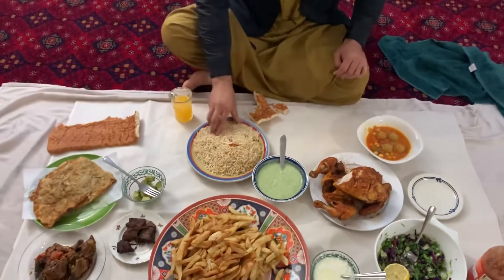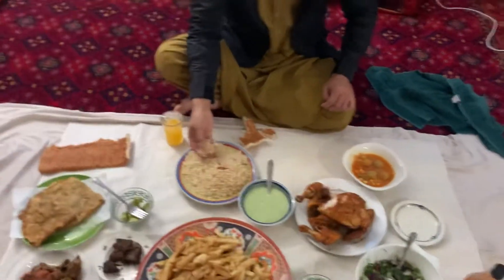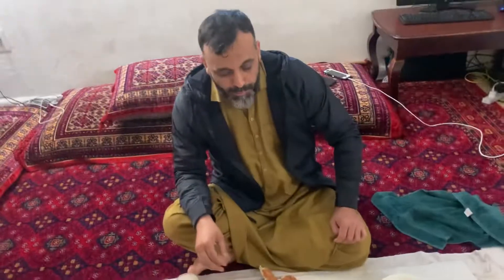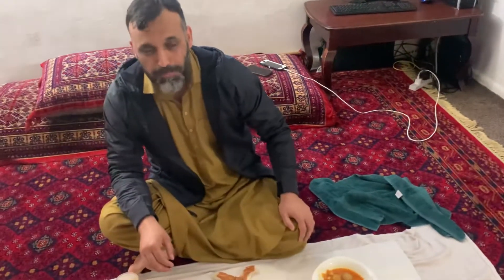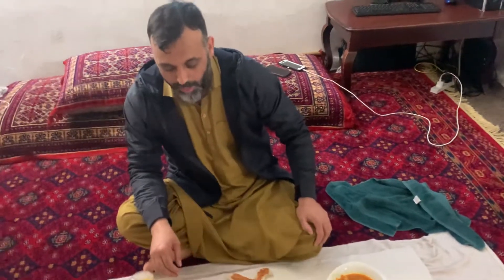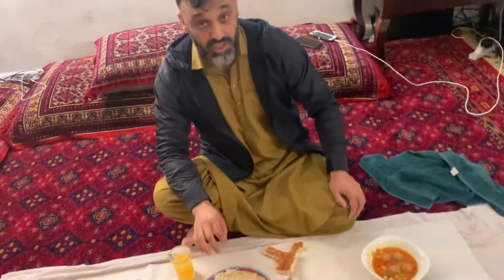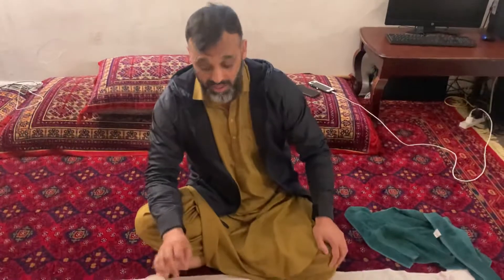Let me try this rice. Guys, this is the rice left from yesterday. As I said, this is very delicious rice, I love it.